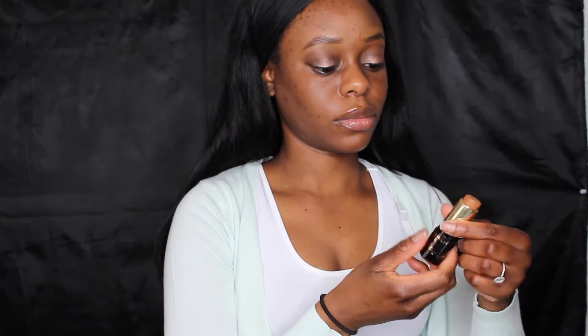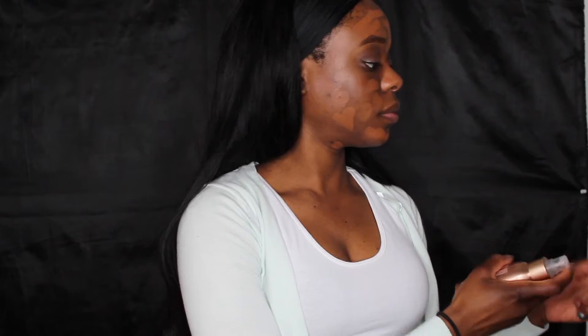My favorite foundation stick by Lancôme — the Teint Idole, whatever you call it. To blend that out I just kind of moisten my brush up a little bit.